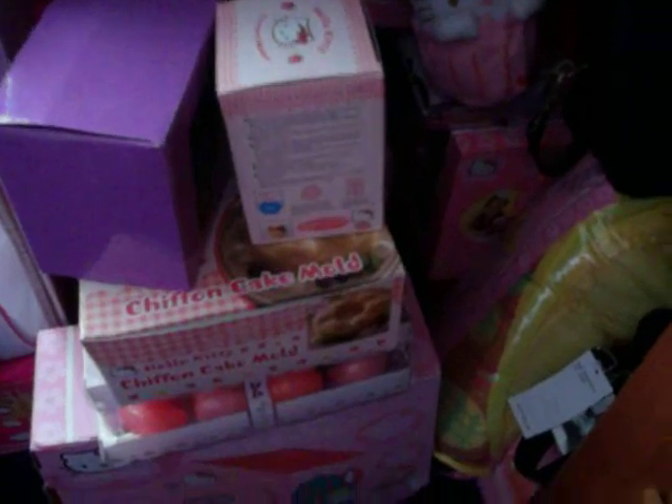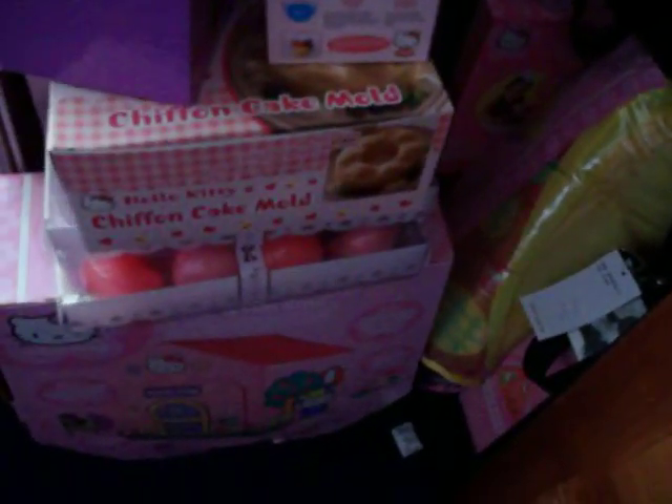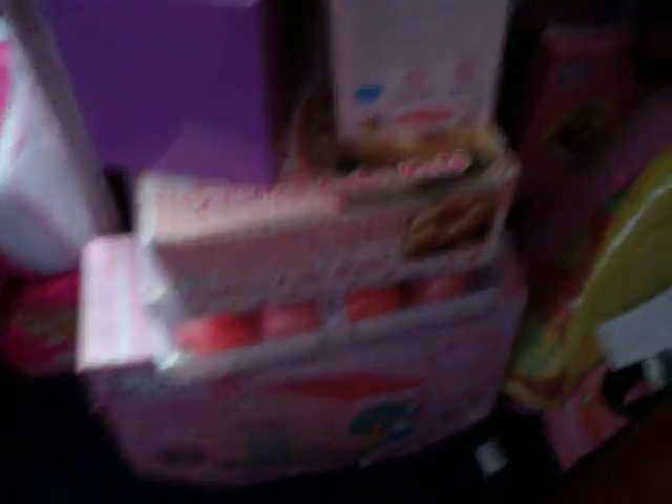Down here I have a sewing machine right there, a sleeping bag, a Hello Kitty bag, some string lights, and a teapot.